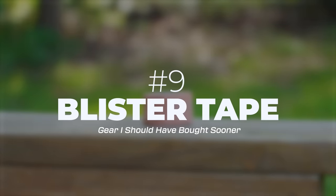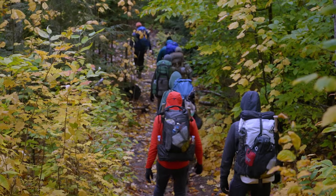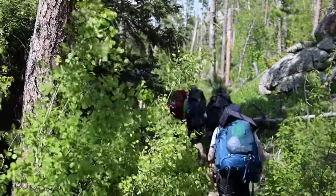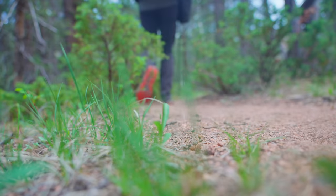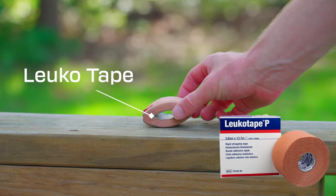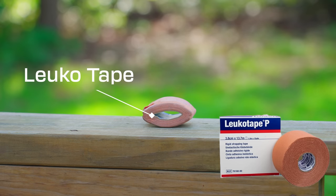Finally, number nine is blister tape. Most new hikers I take out on trail have zero intention of getting a blister — so little intention, actually, that they don't even consider it. And then guess what? They get a blister and their trip is miserable. Enter Leukotape. A blister forms because of the shoe rubbing on your sock and your sock rubbing on your foot, but the minute you put tape on your foot that stops all of that rubbing. The minute you feel any hot spot or pain in your foot, stop and put tape on it. Leukotape stays on your foot the entire hike — unlike moleskin, which lasts about an hour and then moves off the blister area.